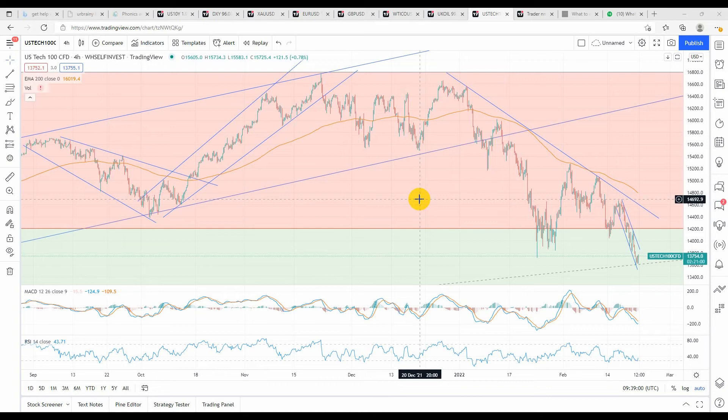Hello everyone, Nasir here again. In this video I'm going to talk about the Nasdaq 100.